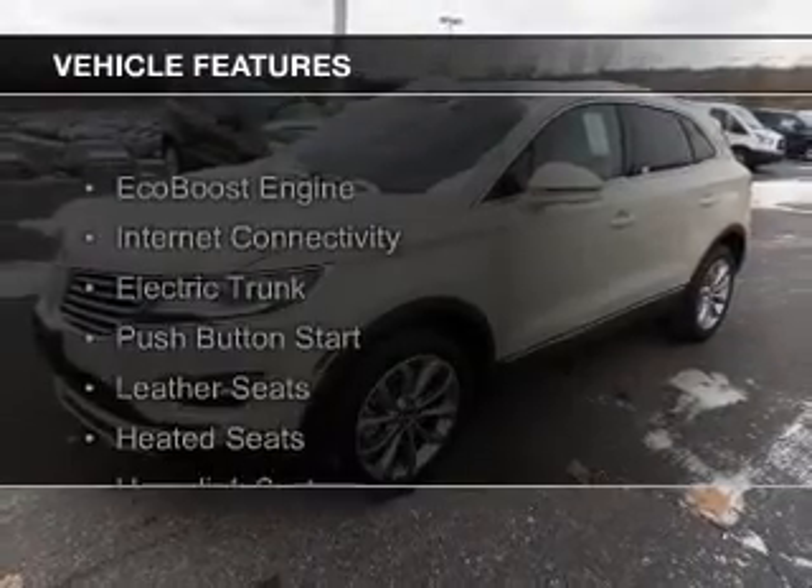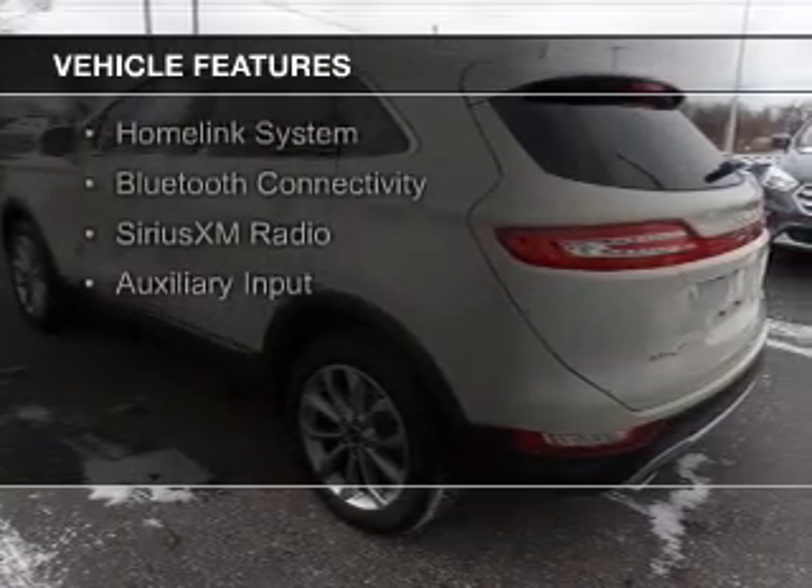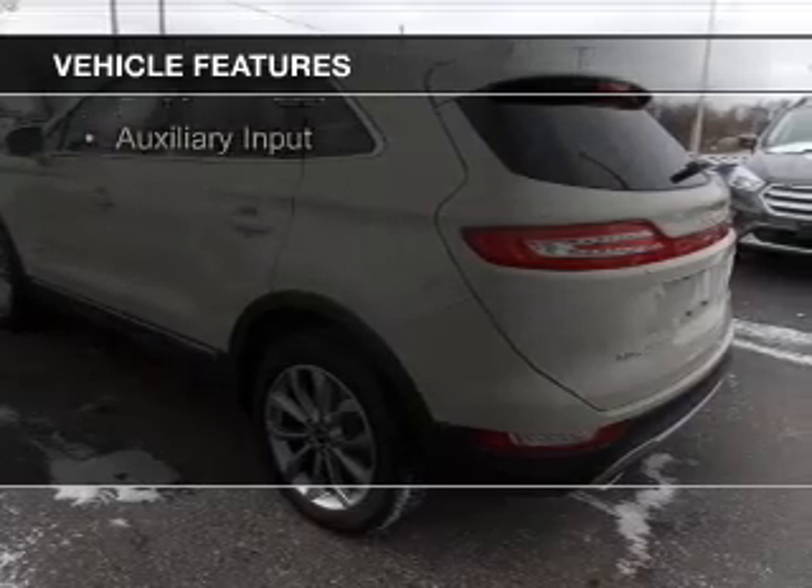The features include an EcoBoost engine, internet connectivity, electric trunk, push-button start, leather seats, and heated seats.